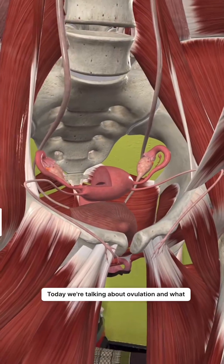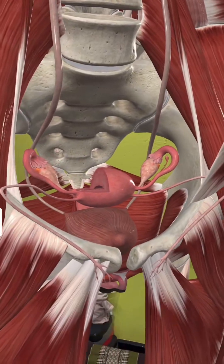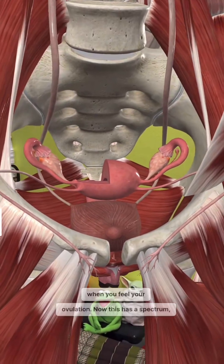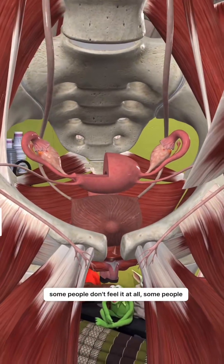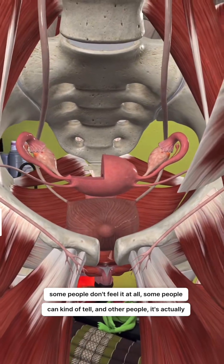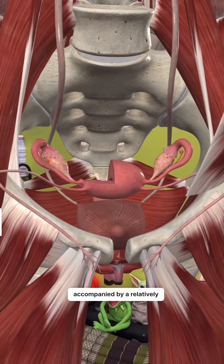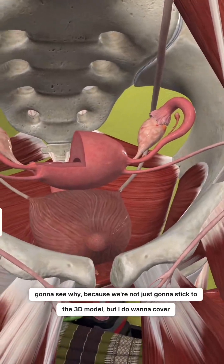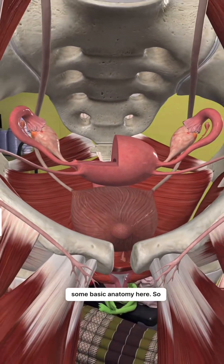Today we're talking about ovulation and what it means, or what it looks like, when you feel your ovulation. This has a spectrum — some people don't feel it at all, some people can kind of tell, and other people it's actually accompanied by a relatively sharp amount of pain. You're going to see why, because we're not just going to stick to the 3D model, but I do want to cover some basic anatomy here.